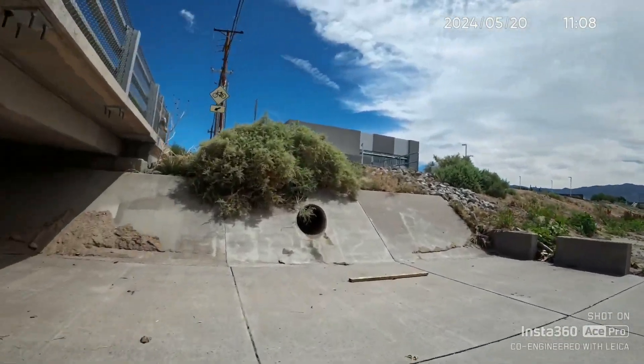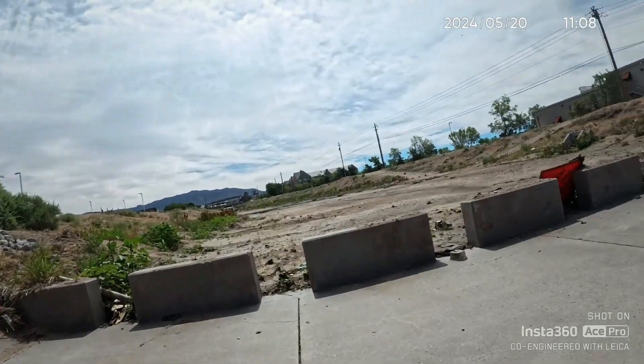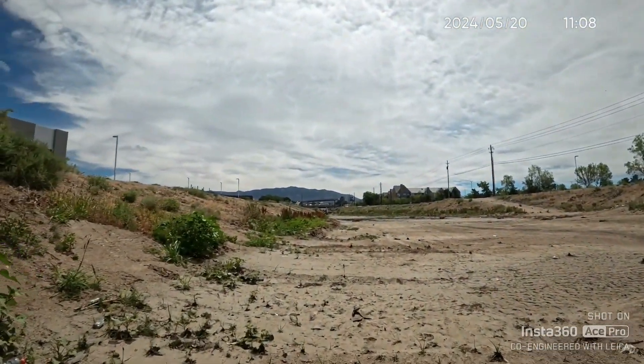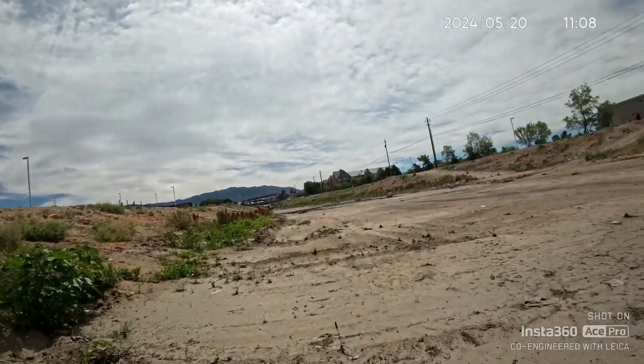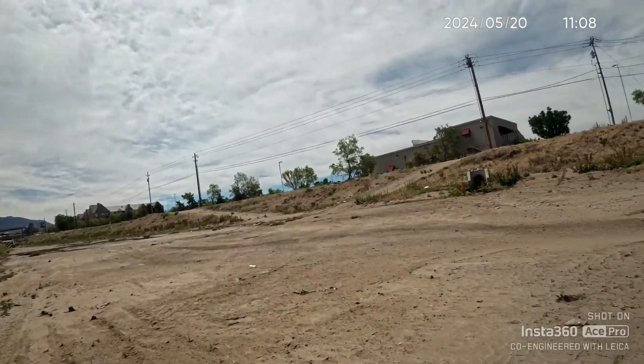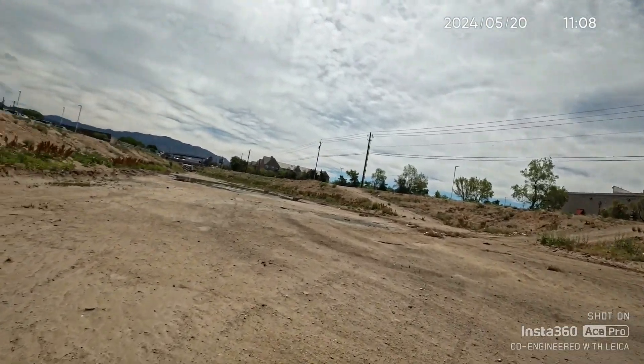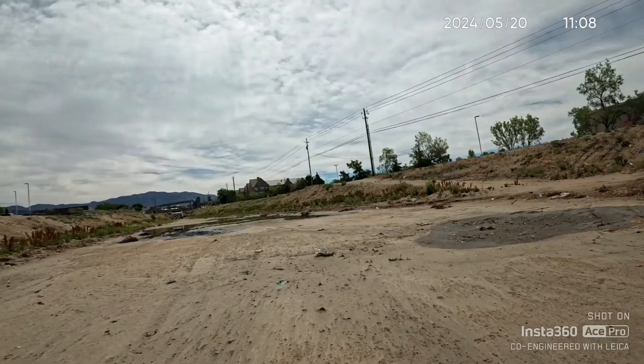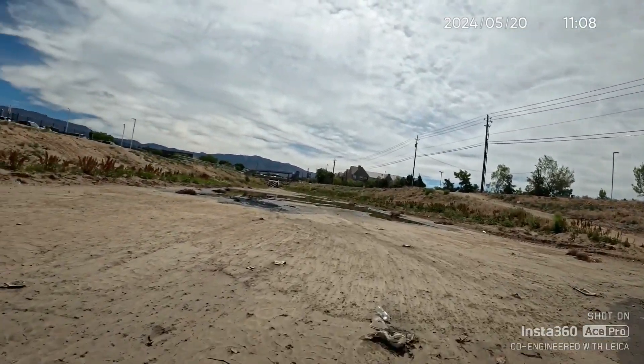I'll post a link so you can see the pictures I'm taking. I'm using my phone to take the pictures. Getting between these two barriers — the ground here is kind of like there's mud underneath the dirt, so I've got to be careful that I don't slip.